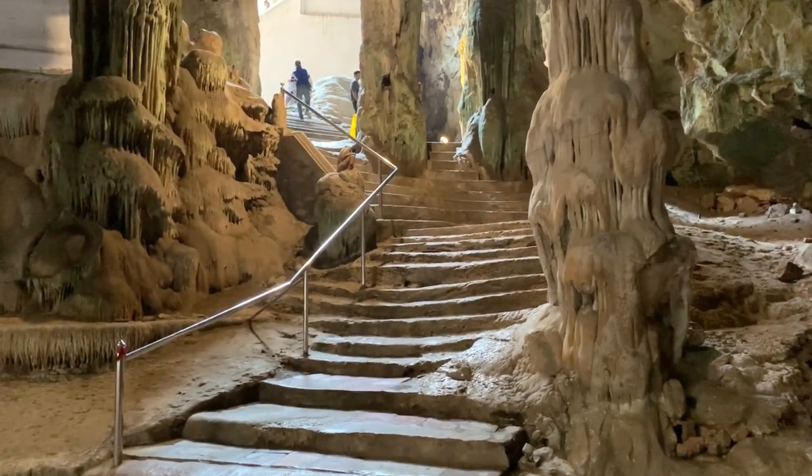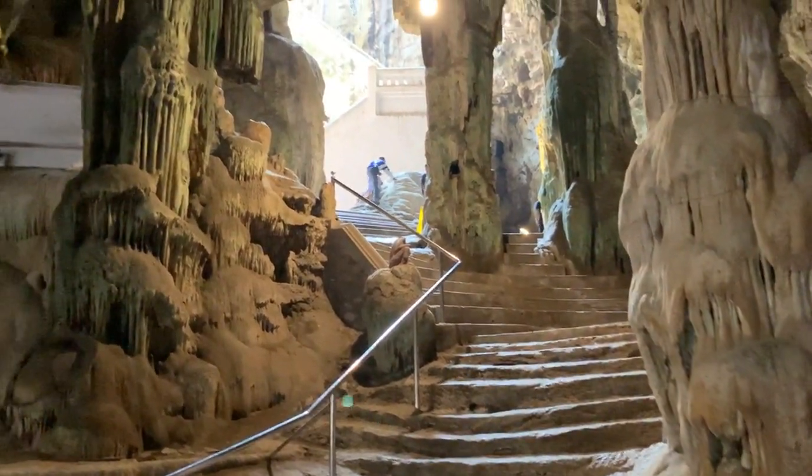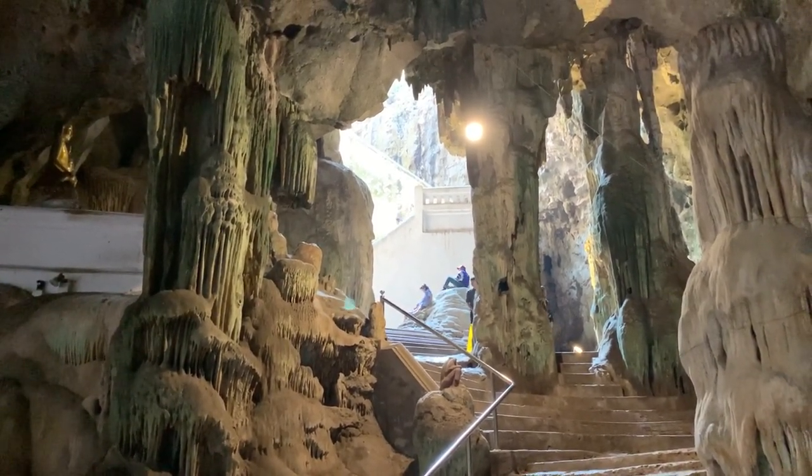And the walk up out of the cave begins. These steps are easy, but then you can see the ones in the back — those are quite steep. So we'll take our time going on up.